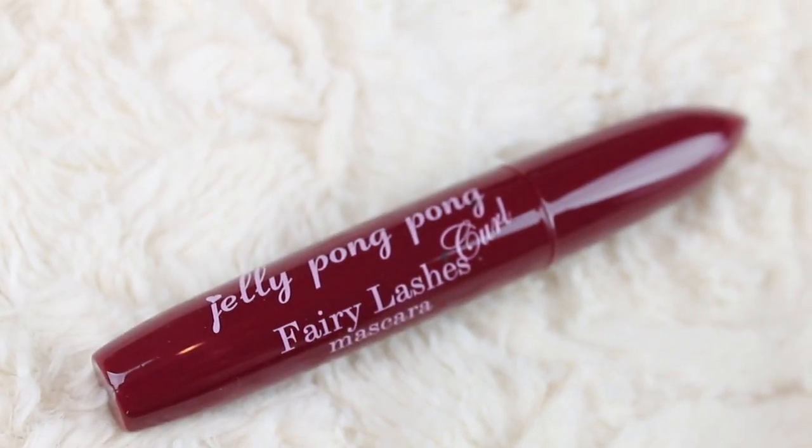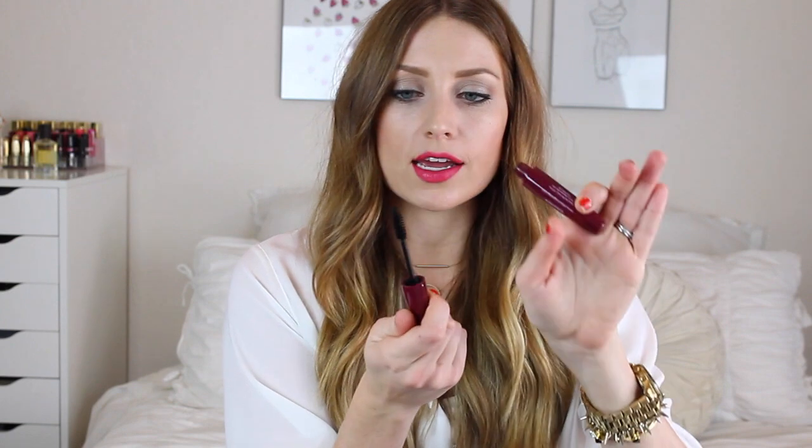Next up we have Jelly Pong Pong Fairy Lashes Curl Mascara, which retails for $22. It has a classic wand brush, kind of like a L'Oreal Voluminous. It contains moringa seed resin that dries down and holds volumized lashes in place throughout the day. This is from the UK and keeps your lashes soft, light, and ideal for a flirty flutter. I'm really picky — I don't like my lashes to get crispy, so I'll keep you posted.